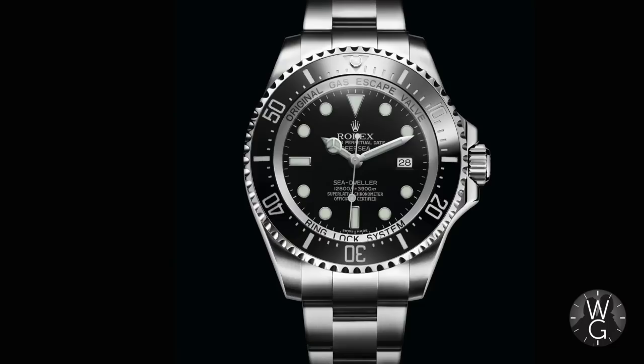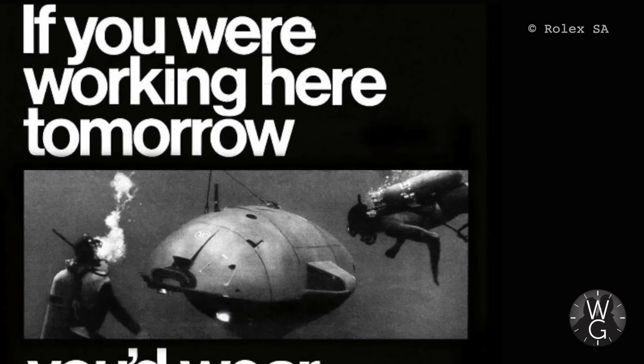Although the Sea-Dweller dates back to 1967, the history is actually a little bit dull because over that time period you essentially had a very similar watch throughout — there are quite a few variations but they pretty much all look the same. If you were a serious diver in the 50s you basically had two choices: the Rolex Submariner or the Blancpain 50 Fathoms. But when you started to go really deep and needed helium in your mix, there started to be a few problems with those watches.